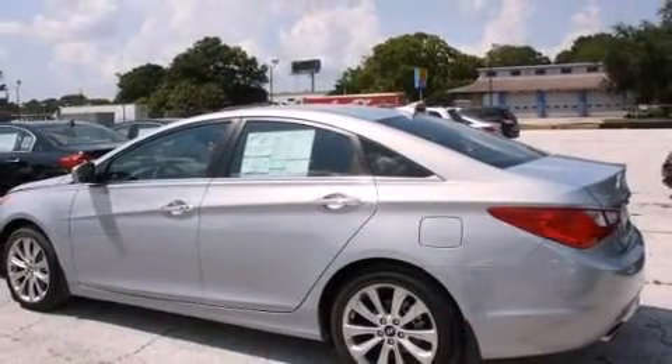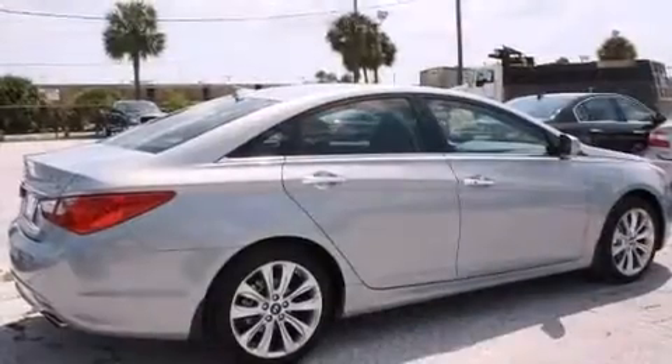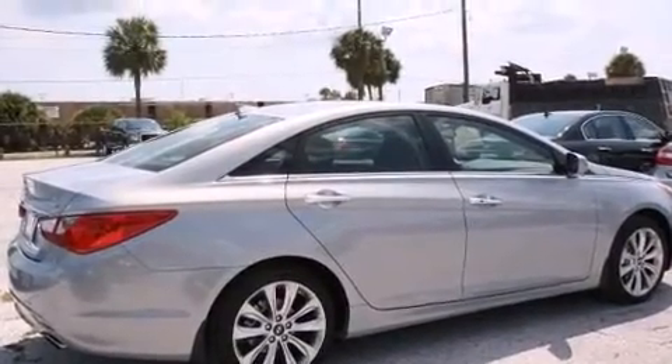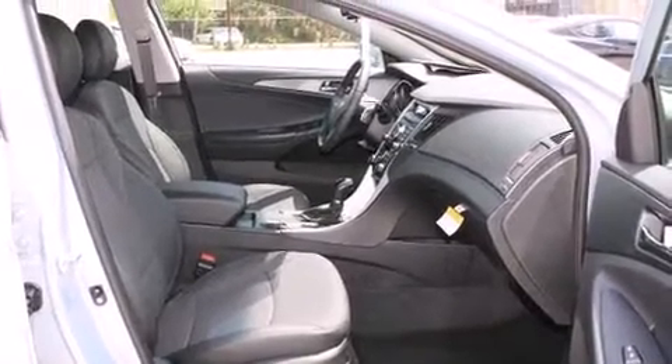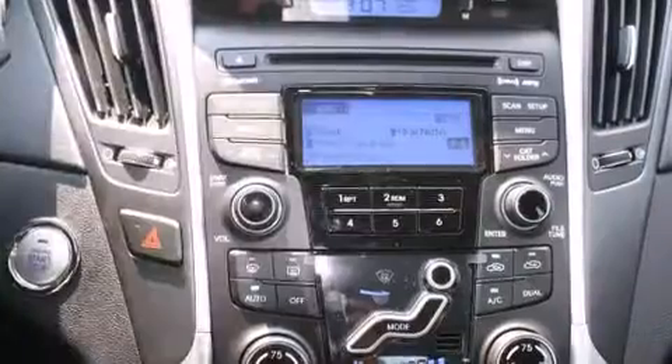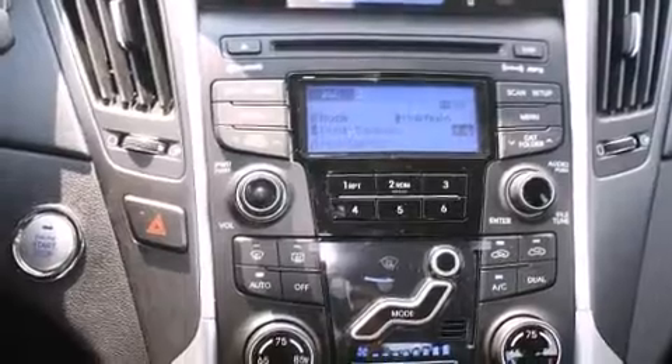It's equipped with tons of terrific amenities but it won't break your budget, such as remote keyless entry, a tachometer, speed-sensitive wipers, and one-touch window functionality. Hyundai ensures the safety and security of its passengers with equipment such as dual front impact airbags.